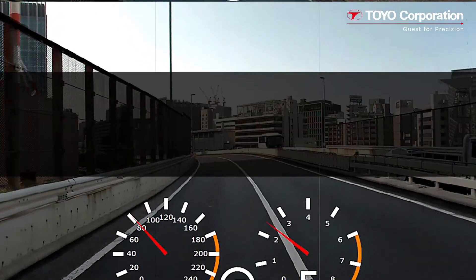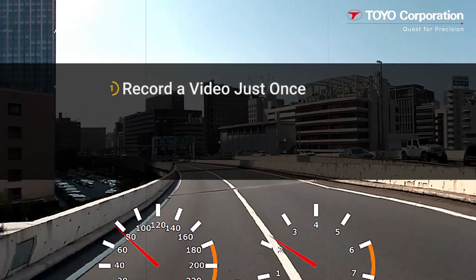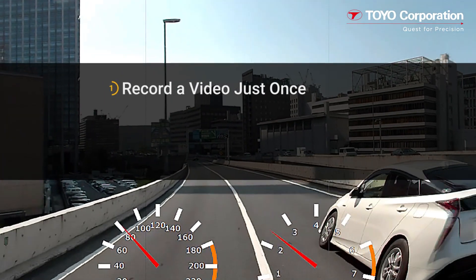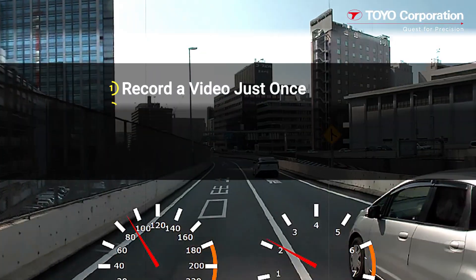Here are some important takeaway points. One, record a road video and footage just once to create a myriad of different scenarios. The processed video supports lane and viewpoint changes.